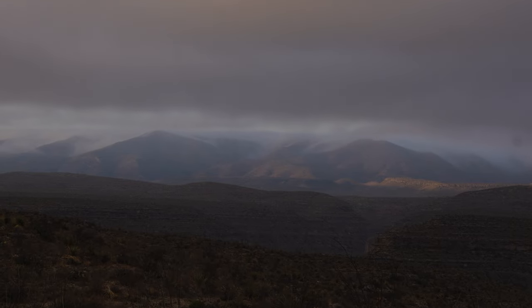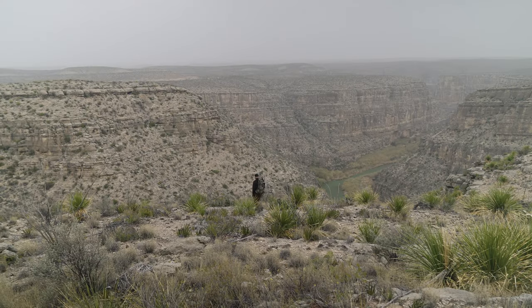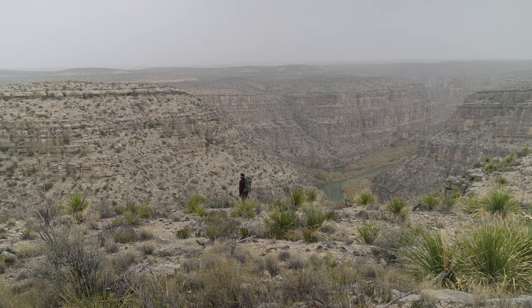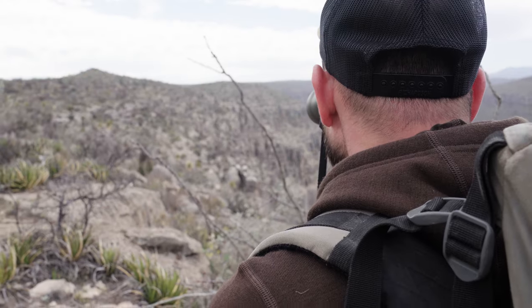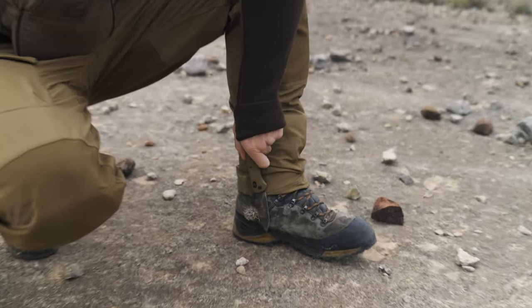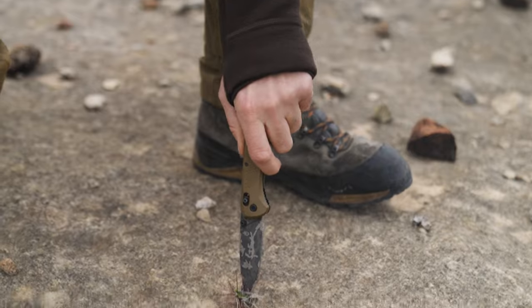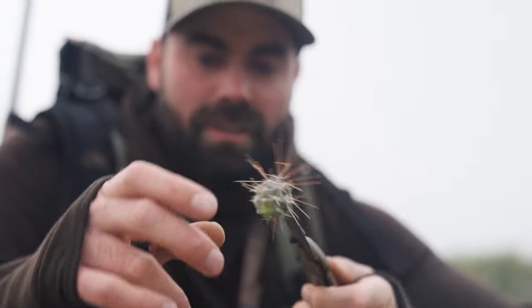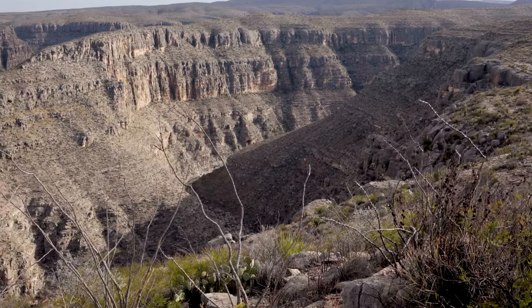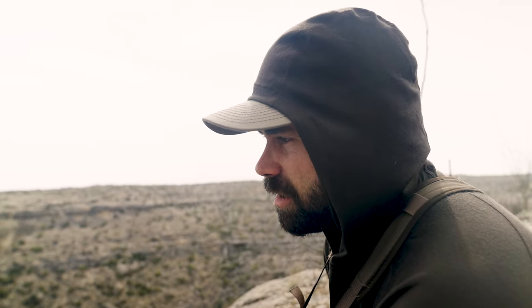Despite a close encounter, I wasn't able to connect on a ram today. The one I did find wasn't in a place I could take him, and he gave me the slip when I tried to find a better angle for a shot, so the hunt continues. I made my way into what I would consider more huntable country. This stuff's still steep and cliffy, but at least if I find a ram here I'd be able to retrieve it.